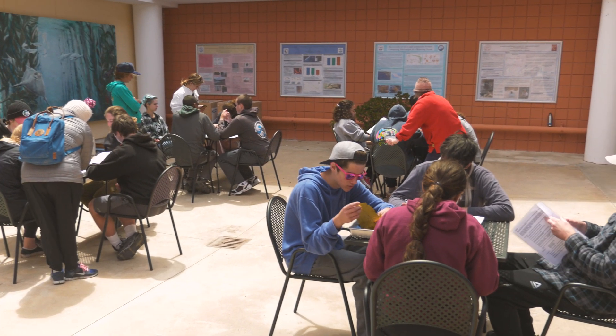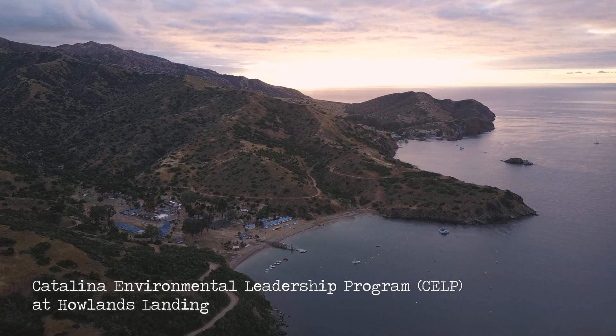One thing I love about the Mount Madonna students is they come so well prepared. They have a good background. They're interested in what we're doing here. I also really appreciate that they've been to Kelp the year before.